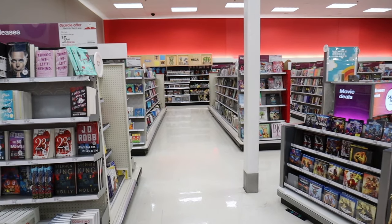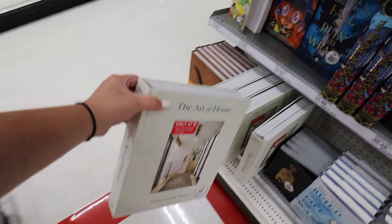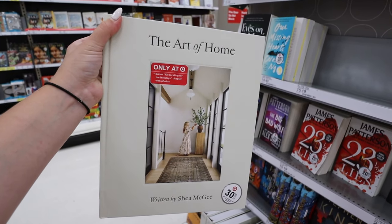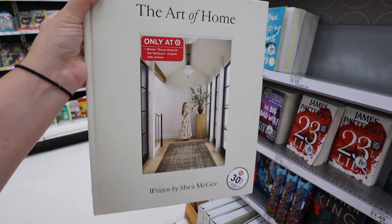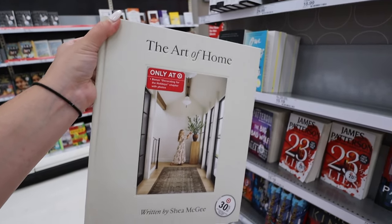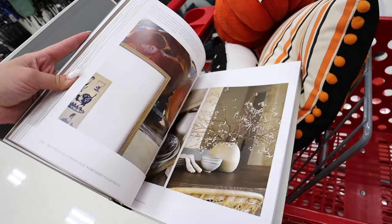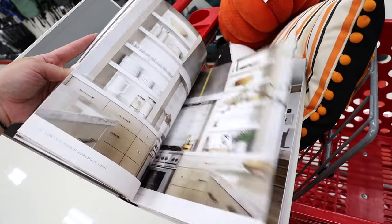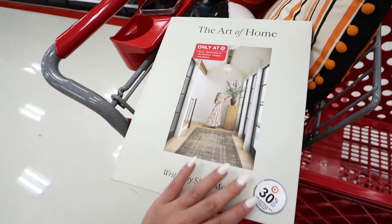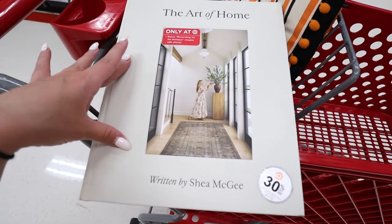Now I'm over in an area of the store I don't normally come to for this — the new home decor book from Shea McGee, 'The Art of Home.' It is such a beautiful coffee table book, with a bonus decorating for the holidays chapter with photos. This is only at Target. Look at all these beautiful inspiration photos. She's my absolute favorite, so I'm definitely picking up a copy. If you love her, this is a must-have item.